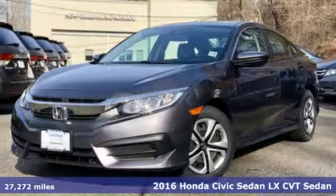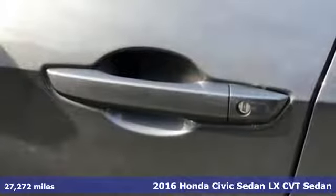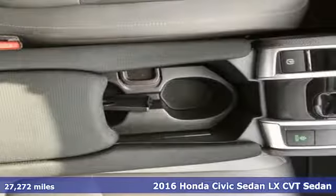Here's a 2016 Honda Civic Sedan. Get more mileage out of every drive with this Civic, and get ready for an impressive combination of features.